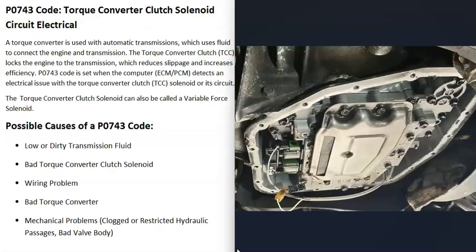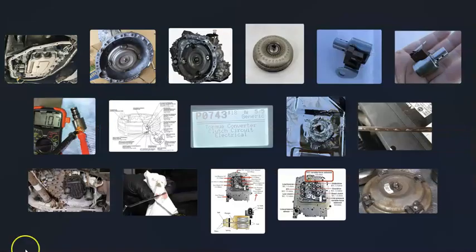That's basically it — just a basic overview of how to go about fixing a vehicle with a P0743 code. If you have anything to add, please comment below. If you have questions, ask and I'll try to answer them. If this video helped you, please click like, subscribe, and have a good day.